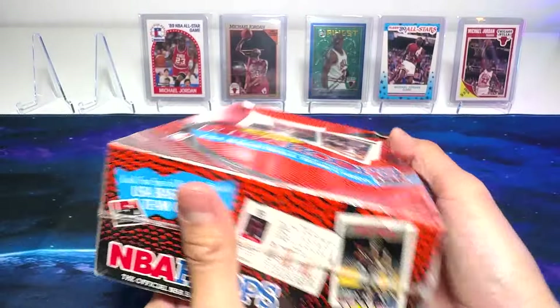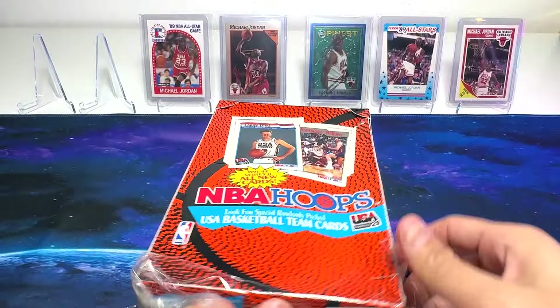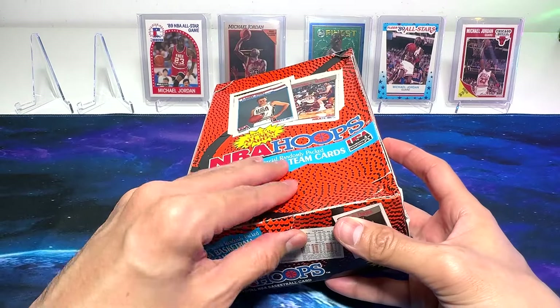We'll be looking for Michael Jordan, Larry Bird, Magic Johnson, and personally, I'll be looking for David Robinson, who's my favorite player. So let's open this.